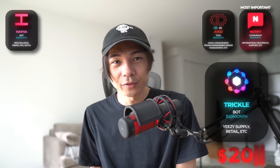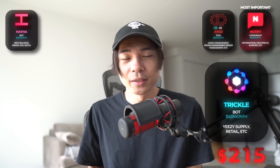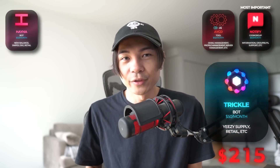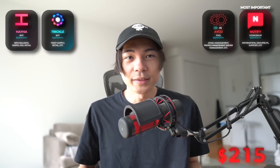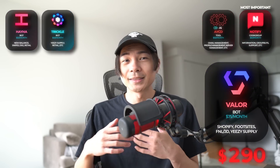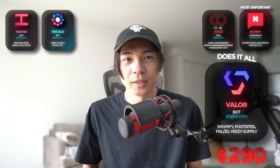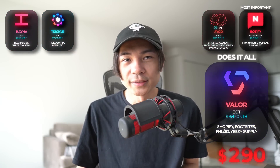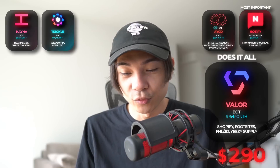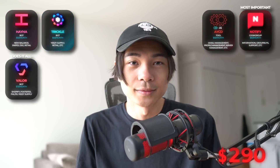Next bot, we're gonna go with Trickle. This bot is an absolute beast on Yeezy Supply, so this is what I'm mainly gonna be using it for. However, they also do really well on retail websites. Next bot is gonna be Fowler. This is gonna be $75 a month — crazy expensive. However, this thing does it all. It supports most of the major online sneaker retailers and performs amazing on all of the websites it supports, so this is definitely worth it.